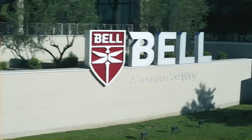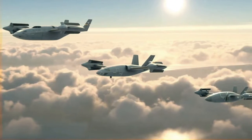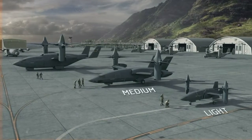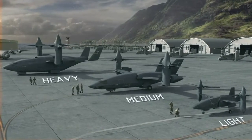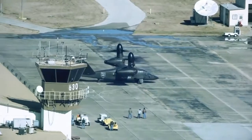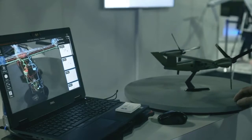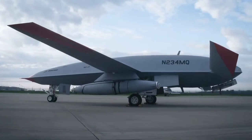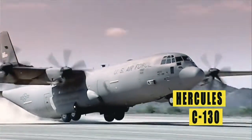Recently, Bell Helicopter presented three concepts of the high-speed airborne platform HSVTOL — high-speed vertical takeoff and landing — in light, medium, and heavy variants, with weights from 4,000 to 100,000 pounds. The concepts have different dimensions and different combat missions, but the technology is the same. It is planned to create a whole line of devices ranging from a strike UAV to a military transport vehicle of the Lockheed C-130 Hercules class.